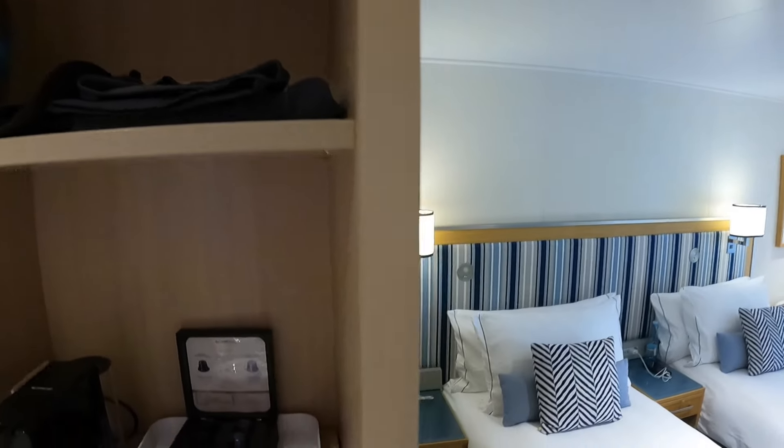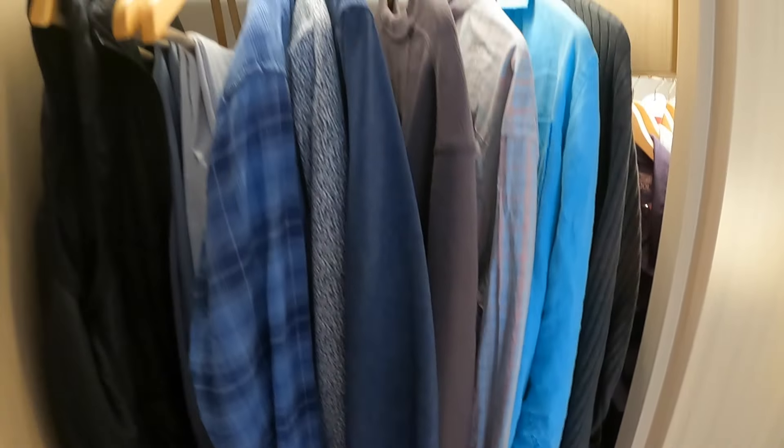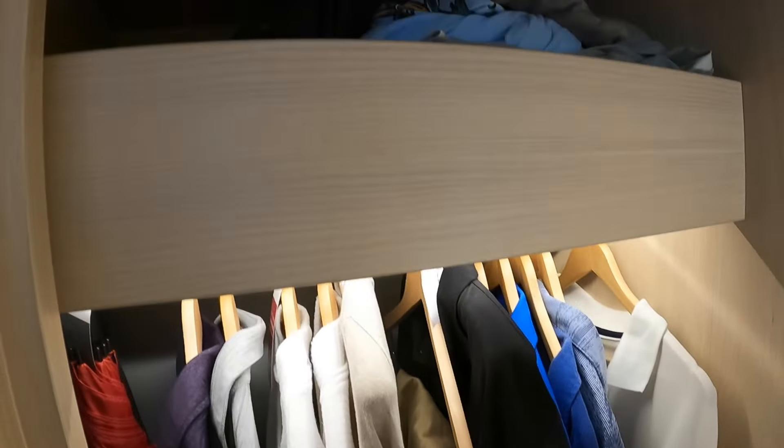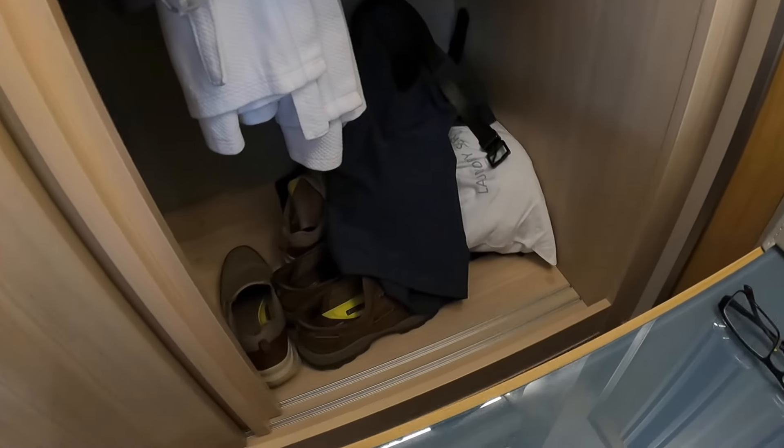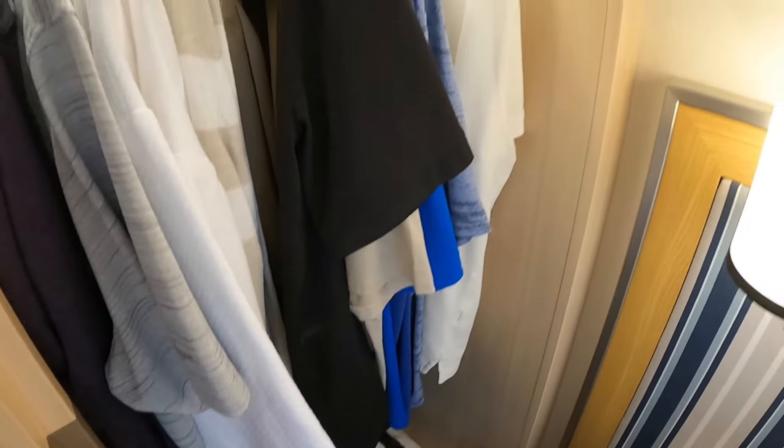I'll show you the wardrobe right away — two slider doors. This side has the hangers and a three-drawer dresser. The other side has just the hangers and some more space up above. Bathrobes are included in the closet when you arrive.